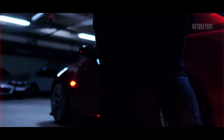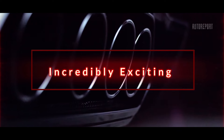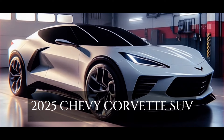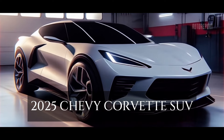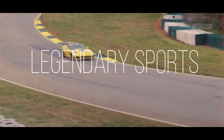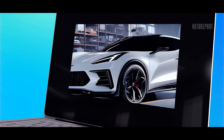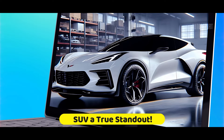Hey everyone, welcome back to the channel. Today we have something incredibly exciting to share with you: a first look at the all-new 2025 Chevrolet Corvette SUV. This isn't just any SUV — it's a Corvette at heart, bringing the legendary sports car DNA into a practical, family-friendly package. Let's dive in and see what makes this SUV a true standout.